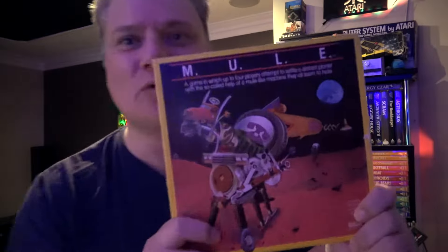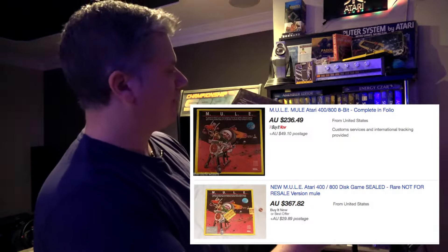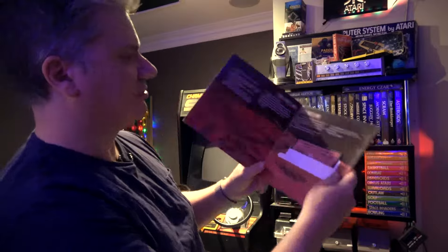This is what I wanted to talk about: MULE. Awesome game, awesome strategy game. I won't do an episode on that, but here's an original — and these are expensive, actually. But they had cool art in here and all the programmers' details on each of the programmers, which was pretty cool. The original disc is in there.